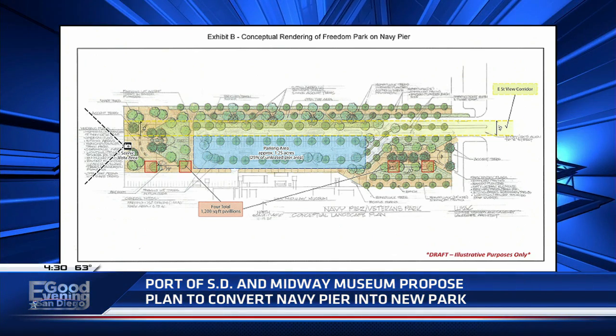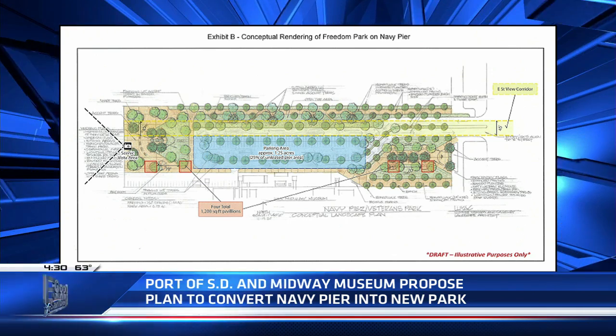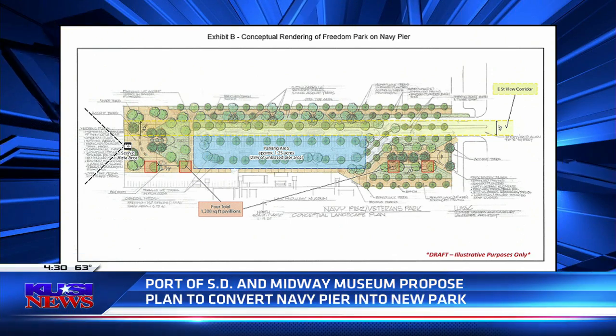It's going to be great, they tell us. The plan will need approval from the Coastal Commission, but the timeline for the park's completion is 2029.